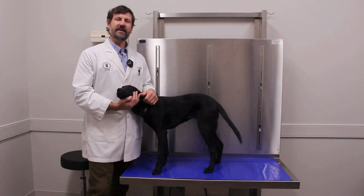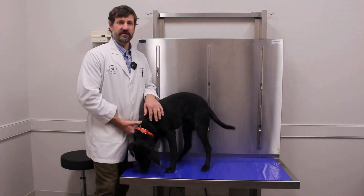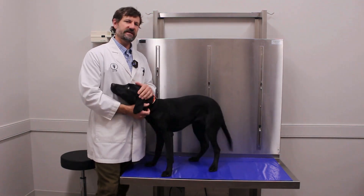Dr. Kelsey here, and this is Kimber, my dog. I wanted to address the respiratory disease issue that's been in the news lately. We've gotten some emails and some texts about it.